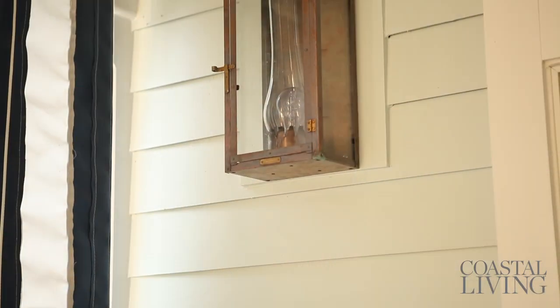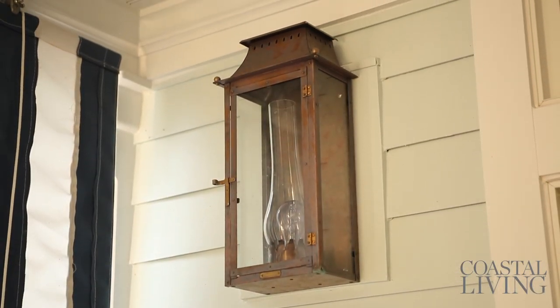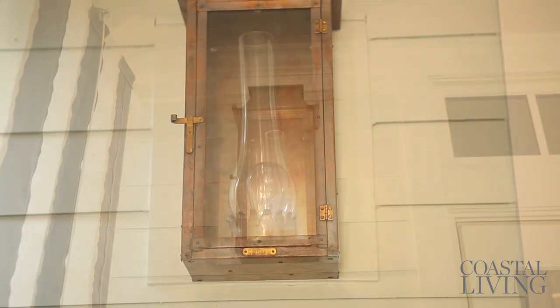Lighting in an outdoor space is something to pay careful attention to. You want to make sure it's properly lit so that you can enjoy it in the evening hours without feeling like you have to bring up additional lighting or have candles. These lanterns from Bevelo have a wonderful look and they also do a great job of lighting the space.